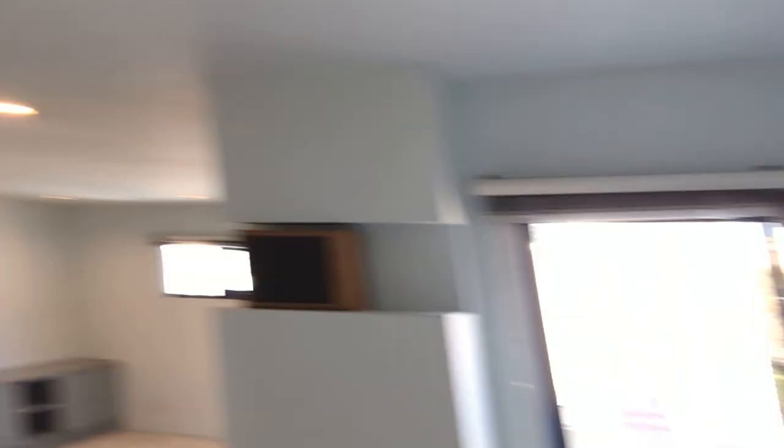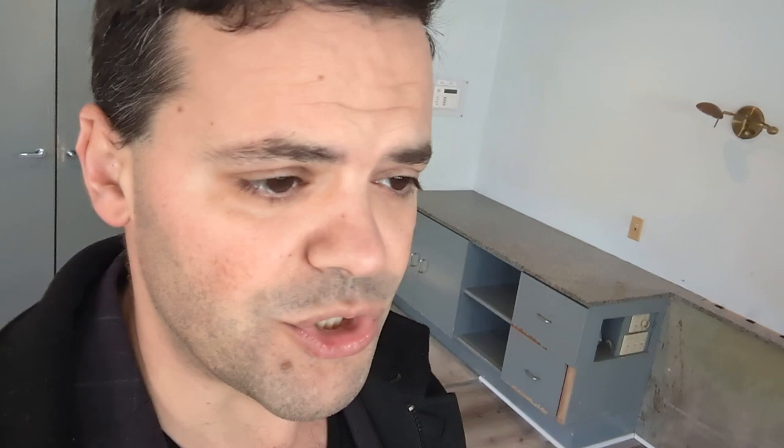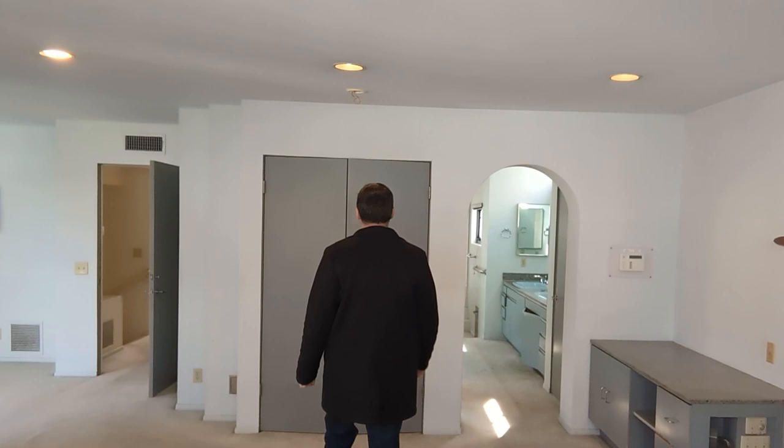This master bedroom is pretty spacious — definitely big enough for a king-size bed, with lots of light. And when you're thirsty in the middle of the night, you can have your little kitchen right here: a little water, a little refrigerator, something to nibble on. It's a recurring theme — there are sinks and little kitchens everywhere in this home. Let's take a look at the master bath.